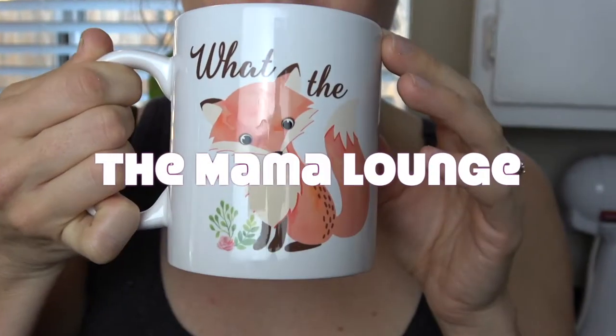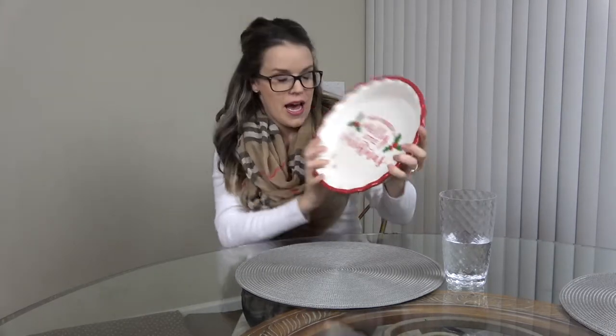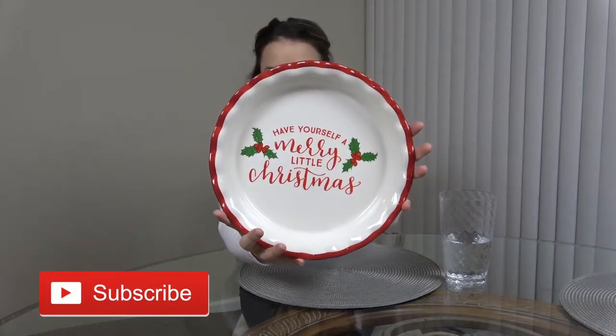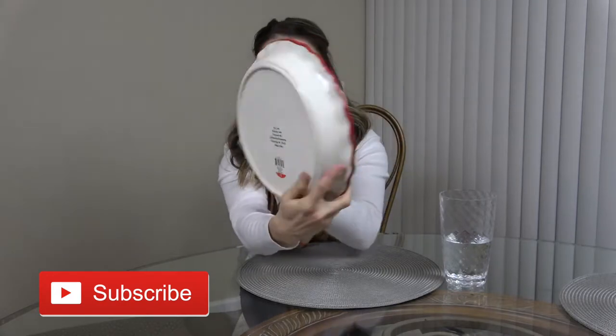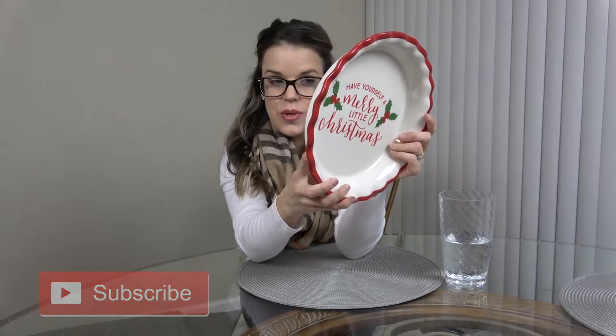The first thing I have to show you is this pie dish — how cute is this? It says 'Have Yourself a Merry Little Christmas' and it was only five dollars. It's oven safe, dishwasher safe, and microwave safe. It was hidden under a bunch of stuff — I think someone knocked it over — and it was the last one. I was really excited to score that.